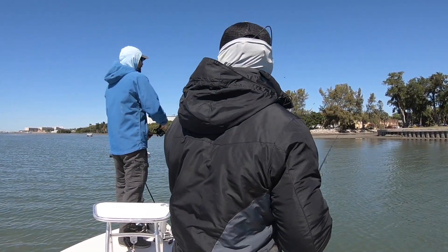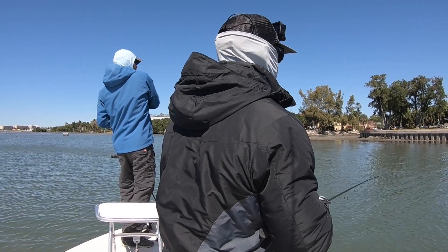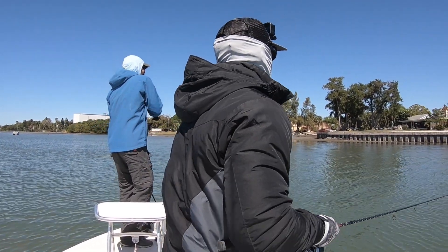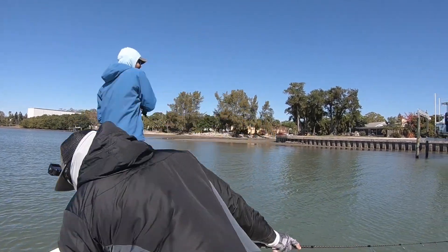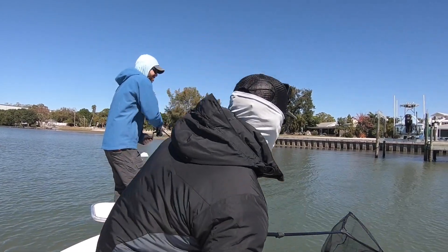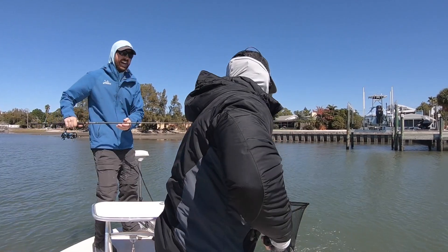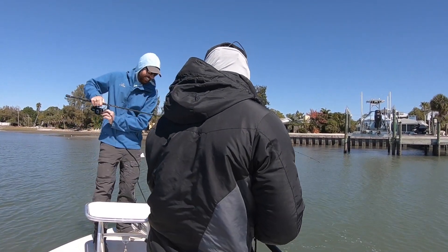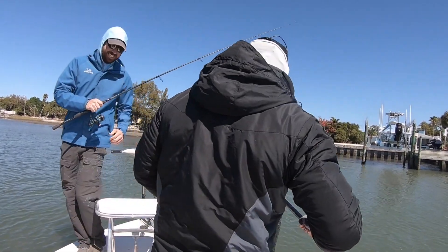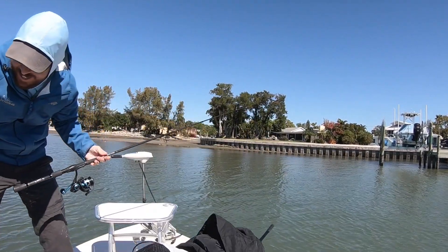Finally it changed. I made a cast with the Slam Shady, jigging it slow just like before, and there it was — a redfish. Tony got the net out and we finally locked in our slam. At that point we were really pumped — we had been trying for quite a while to get that red. Finally having it in the boat was a huge relief.